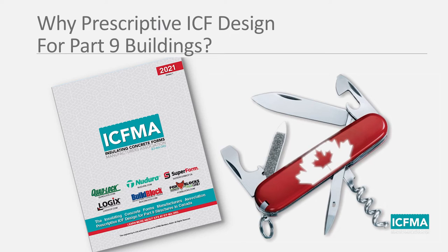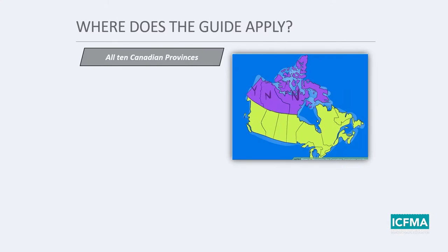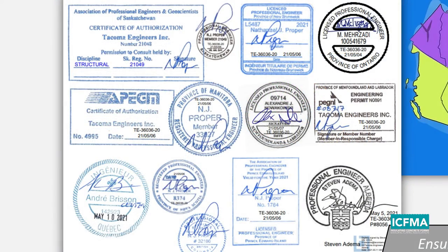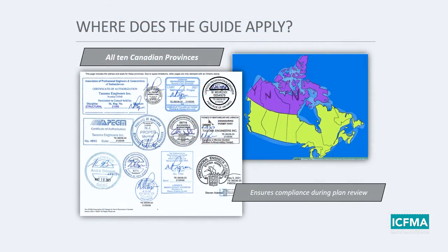A colleague of mine calls this guide the Swiss army knife of ICF design because of the incredible range of topics addressed and problems solved within it. The guide applies to all 10 Canadian provinces — the stamps for each province appear in the guide — and we are working on getting the territories covered as well. Having your province's stamp in the guide ensures compliance during plan review.